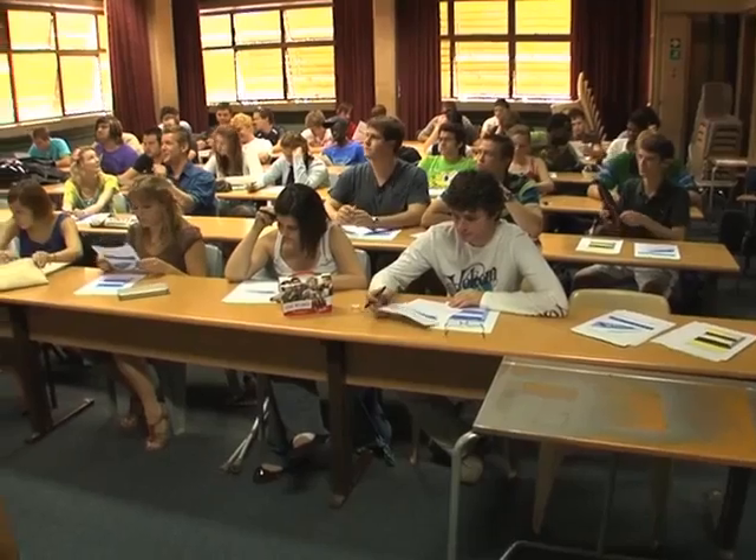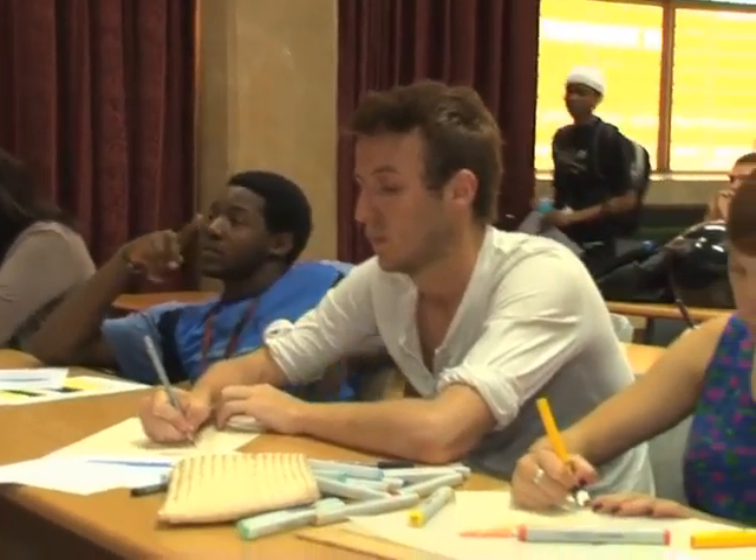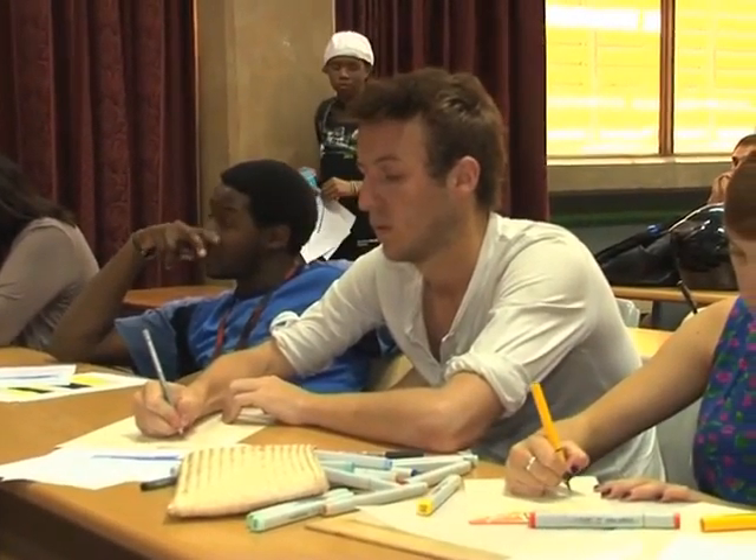Good morning, guys. Now we know a little about Kyle, let's get to class. It's a Tuesday morning and Kyle's lecturer, Peter, is giving the students their final term project.